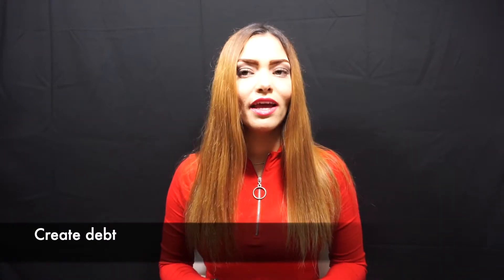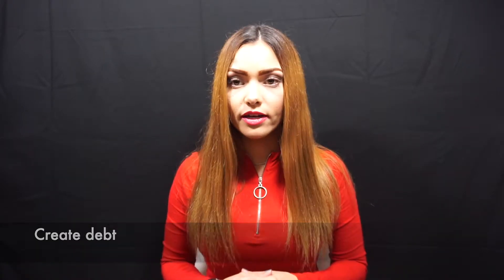Next, create debt to have good credit. In order to have good credit, you must have debt. That is actually one of the main factors that determines a credit score, and I have discussed that in another video. So you'll want to create some debt in order to have good credit.